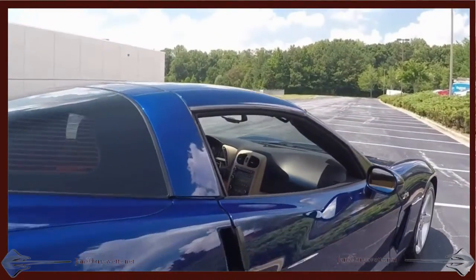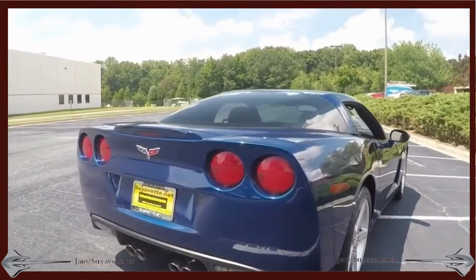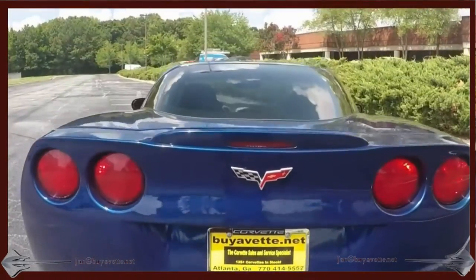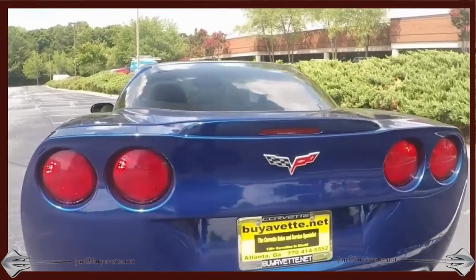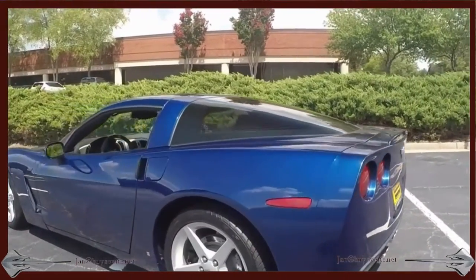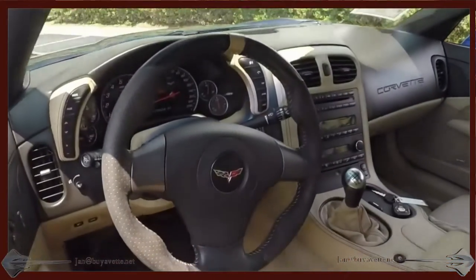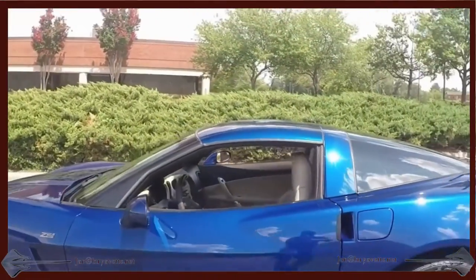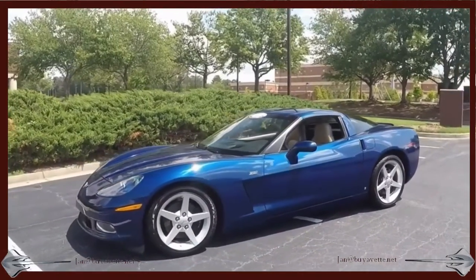Hey, Jan Hermstad at BioVet here with a 2006 Le Mans Blue Coupe. This is a 400hp LS2 with a 6-speed transmission. The car is nice — paint shines, wheels are clean, tires are good. The interior has its customized steering wheel and console, 40-plus thousand miles. Z51, a really nice looking car.